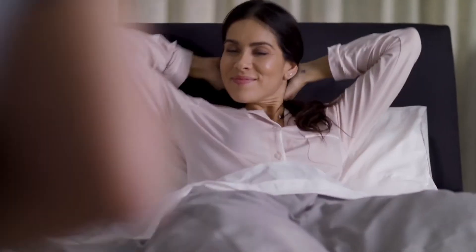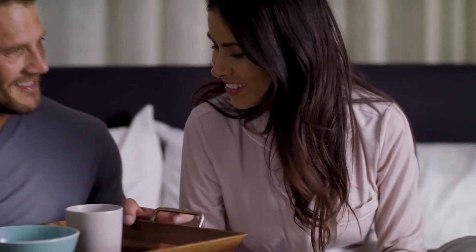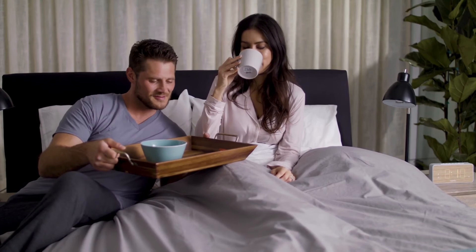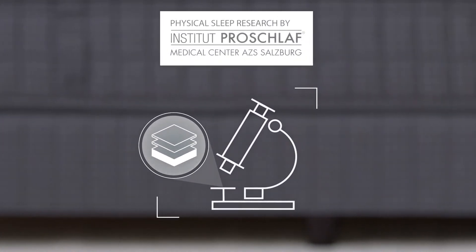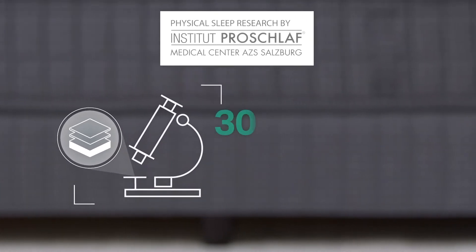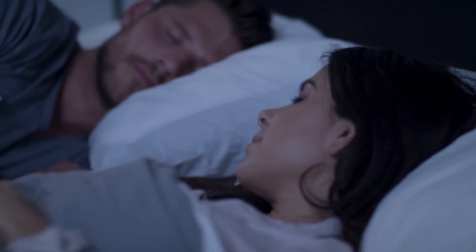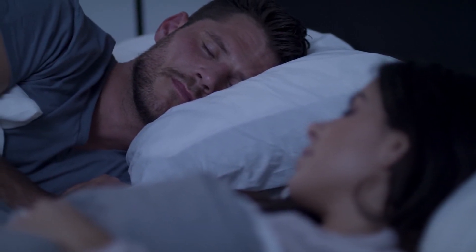Heirloom Adapt React is scientifically engineered to maximize your rest and help improve your overall health and wellness, thanks to a proprietary algorithm and monitoring system developed in collaboration with the Pro Schlaf Institute — an organization with over 30 years of sleep research experience. With the Heirloom Adapt React, you get the luxurious comfort of an Heirloom mattress enhanced with the latest smart technology.